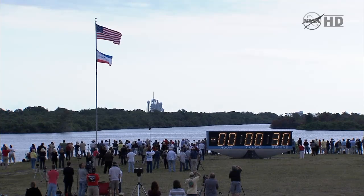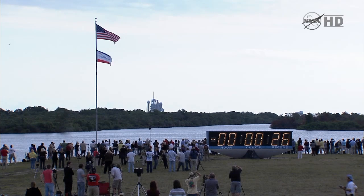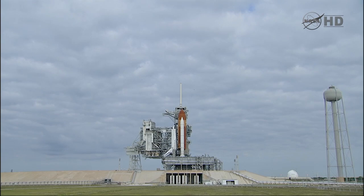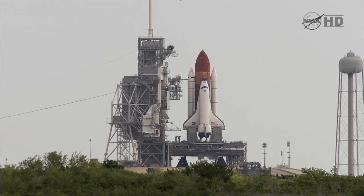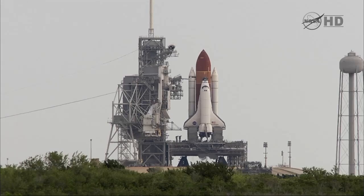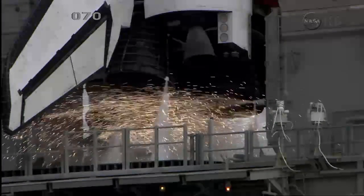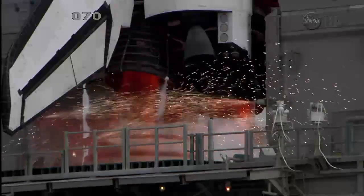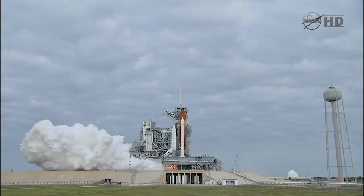T-minus 31 seconds and the handoff has occurred. Firing chain is armed. Sound suppression water system is armed. Go for main engine start. Eight, seven, six, four, three, two, one.